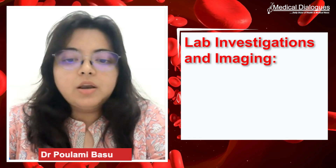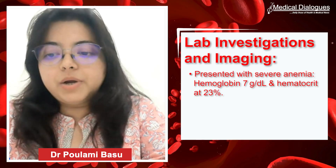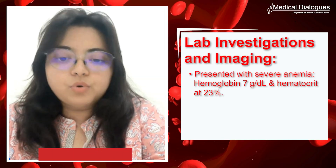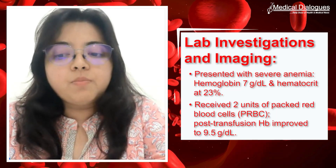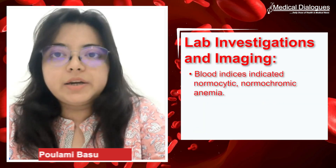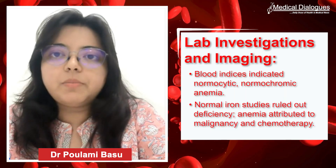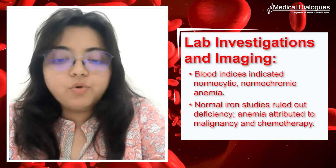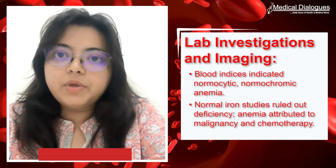Moving to the patient's laboratory investigations: blood workup revealed hemoglobin of 7 g/dL and hematocrit of 23% at day one. At that time, she received two units of packed red blood cells, which raised her hemoglobin from 7 g/dL to 9.5 g/dL. Other blood parameters including WBC and platelet count were normal. To differentiate iron deficiency anemia from chemo-induced anemia, we checked transferrin saturation and iron profile including serum ferritin — all were within normal limits, confirming this as a case of chemo-induced anemia.